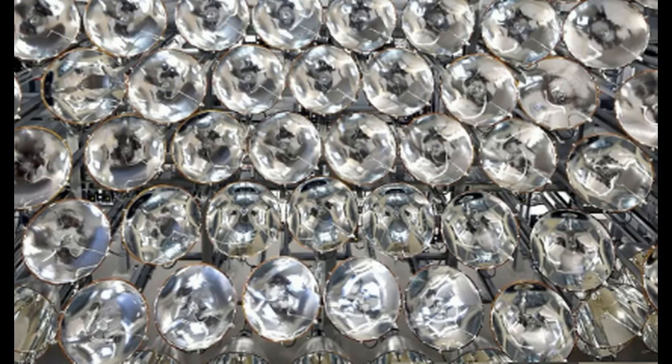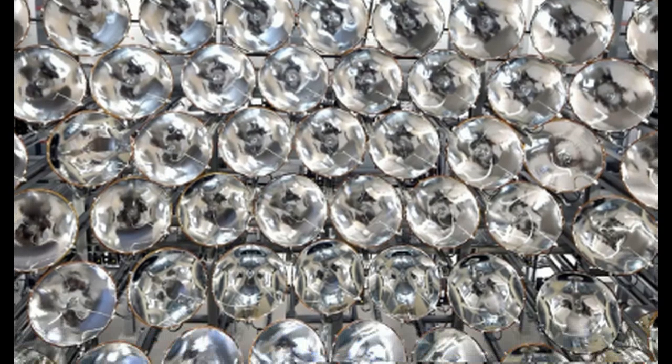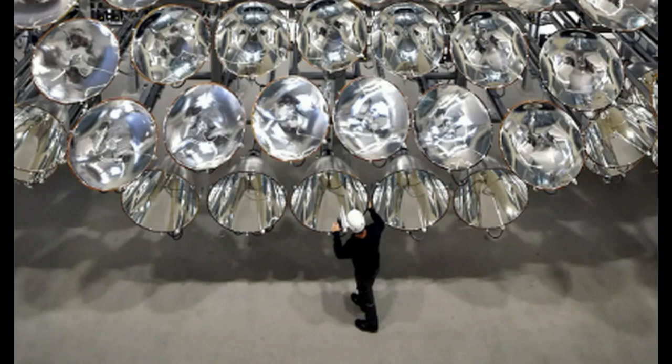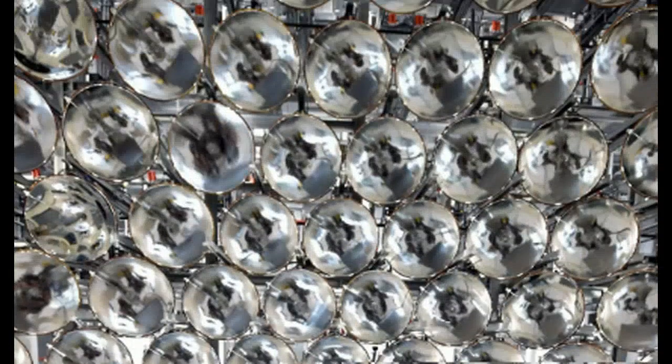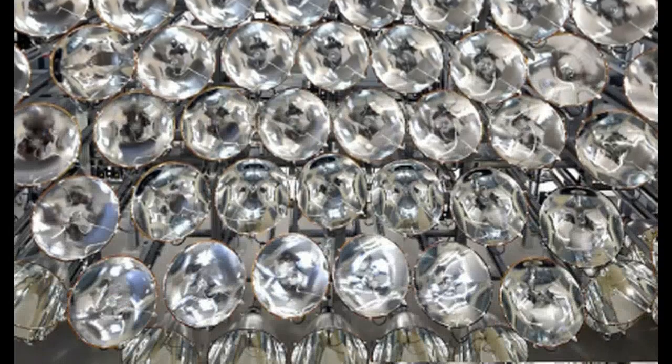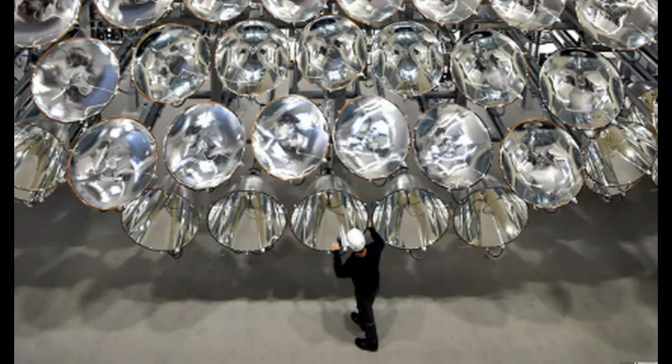But this is a huge apparatus that goes way higher than this. Look at that — that's how big this thing is. And this guy is standing at the bottom.